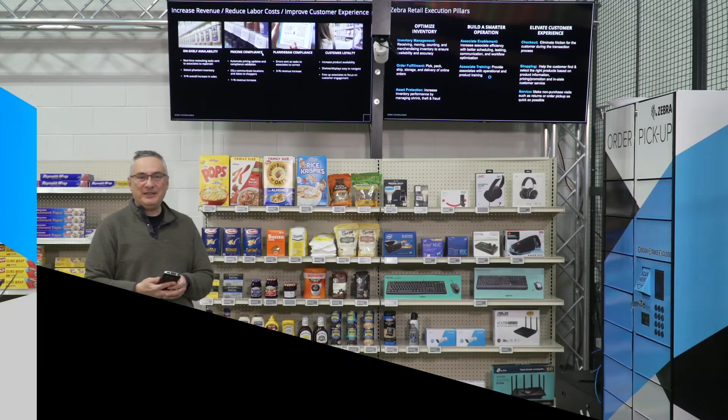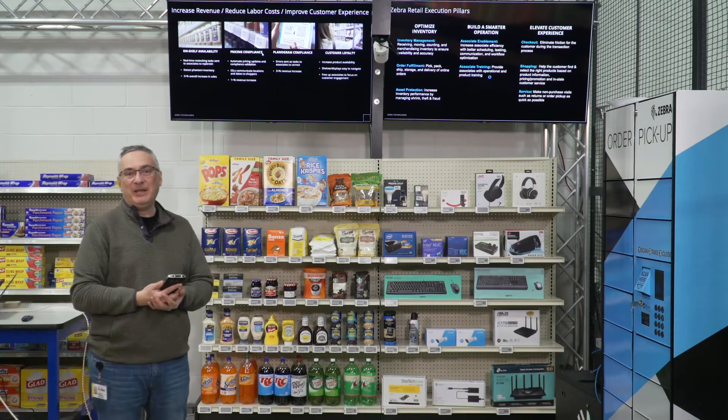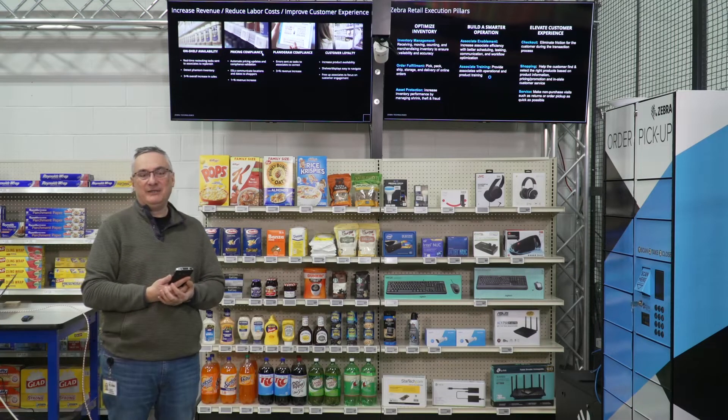Hello, my name is Cunet Taskaran and today I'll be talking about how Zebra Technologies is helping retailers increase their store operation efficiency.